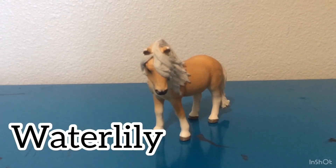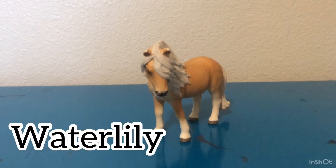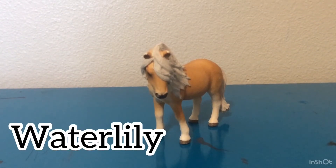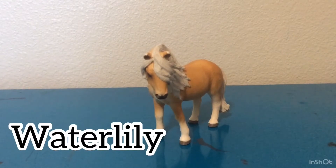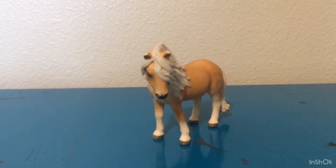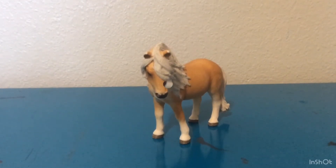The next horse I am doing is my Icelandic Pony Mare, Water Lily. I love how her hair covers one side of her face — it is really pretty and it looks kind of like a wave to me, which is why I named her Water Lily. Let's get on to the next.